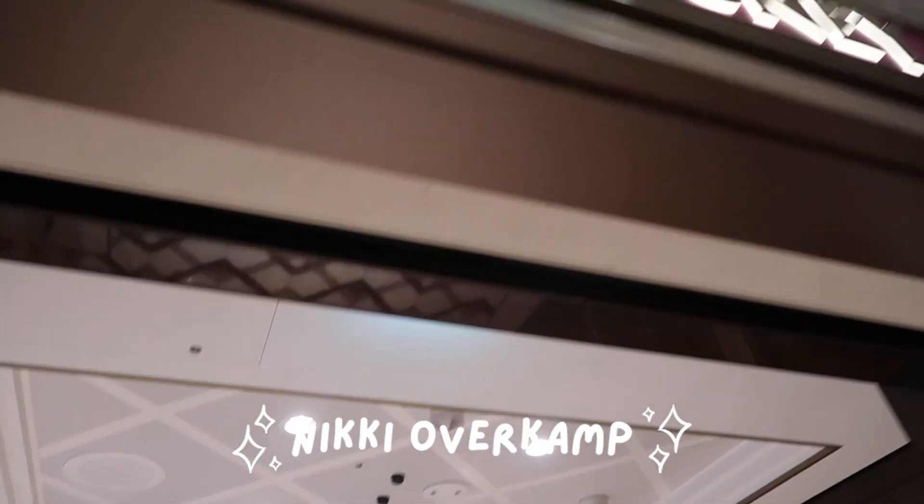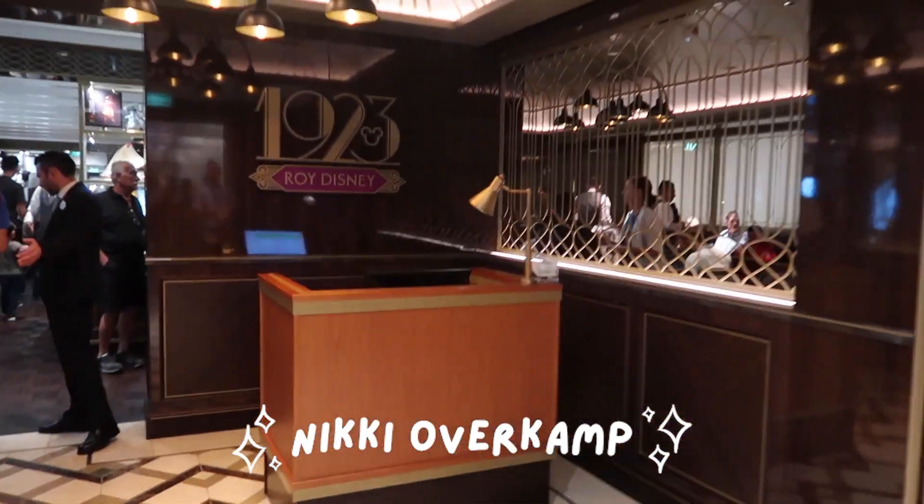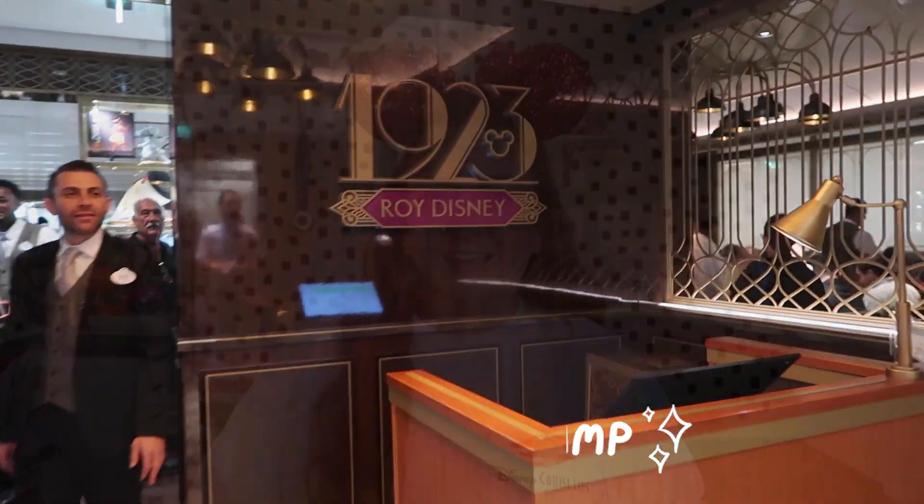You want a taste of the golden state? 1923 on the Disney Wish is for you. Hey guys, it's Nikki and welcome to my channel. Thank you so much for watching today's video all about 1923.